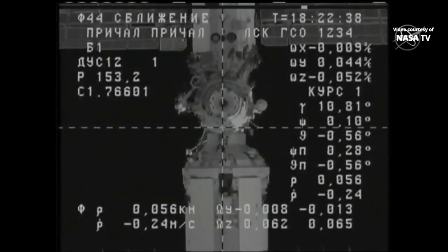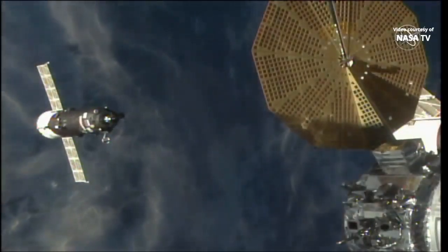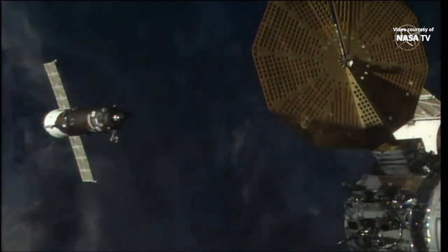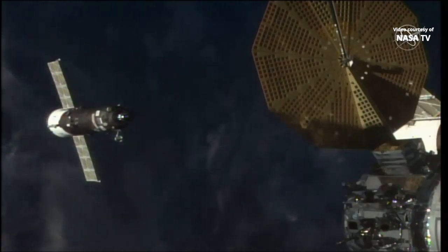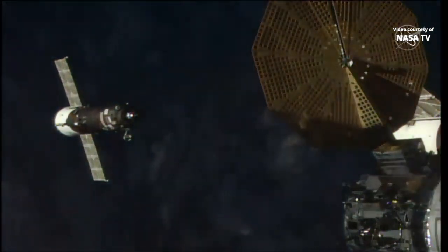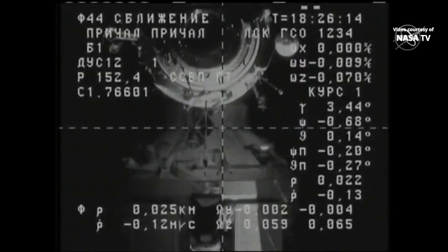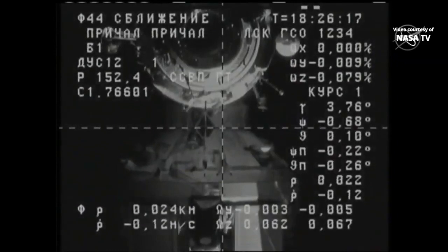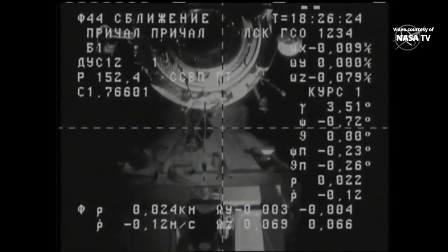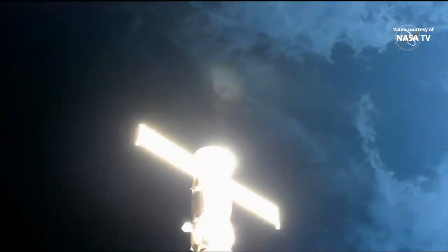The docking compartment is right in the crosshairs of Progress as it makes its slow approach for docking. The space station and Progress are about to enter into orbital nighttime as it crosses over the border of northern Kazakhstan — just two orbits after launch. Now seeing 25 meters away from the space station. Good approach so far as we enter into an orbital sunset. The visual range is about 17 meters.